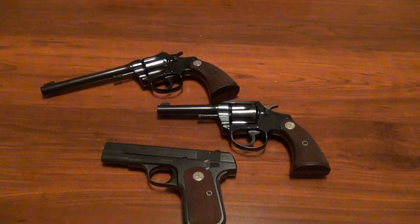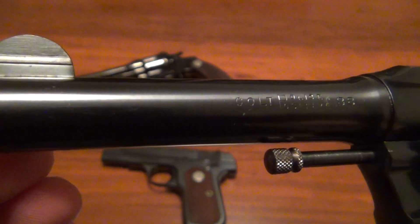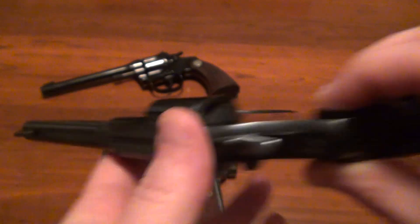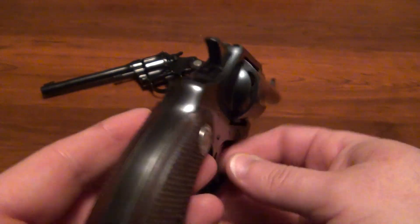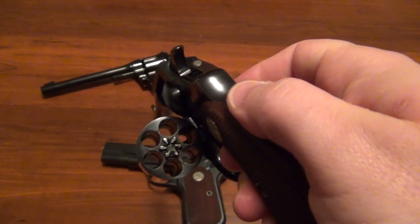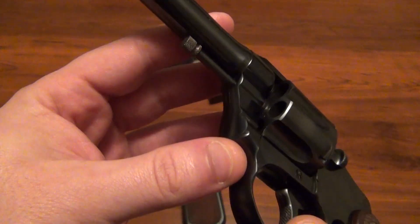Above it we have another classic — this is the Police Positive. This one's in .38 Smith & Wesson. It says 'Colt Police Positive 38' and on the top of the barrel are the Colt's manufacturing and patent dates. I don't think there are too many markings on the other side — actually there aren't any. This one again is in perfect condition. The only thing that's checkered is the grips; everything else is smooth, and the trigger is checkered.